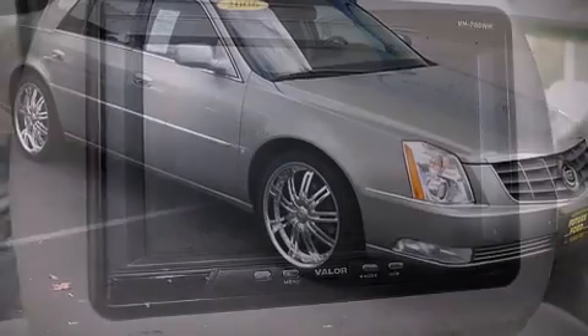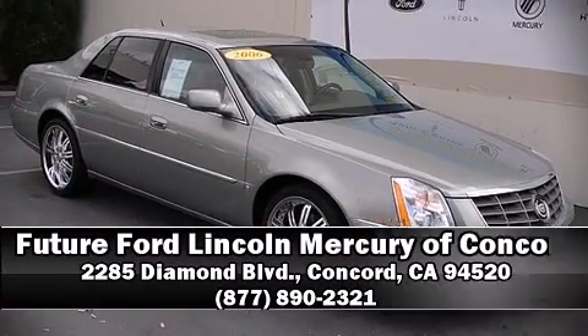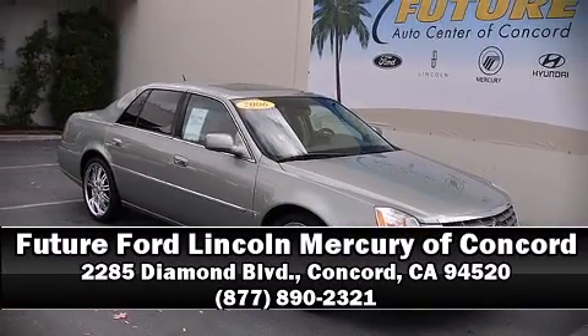A test drive is waiting for you. Call now to schedule an appointment at our dealership. I'll see you soon!